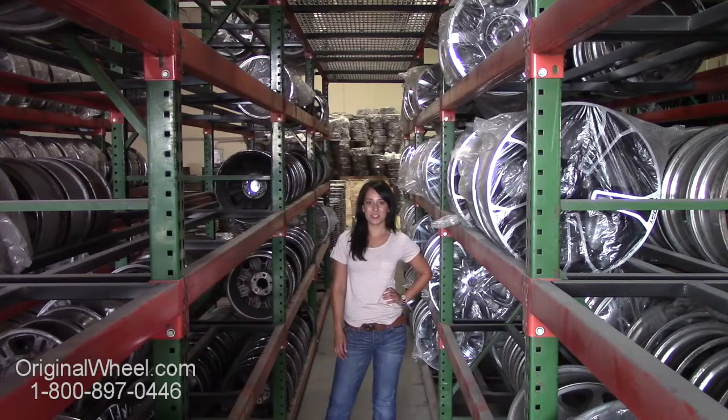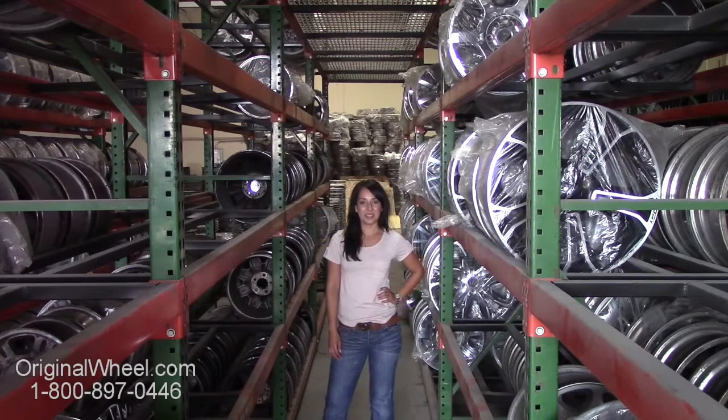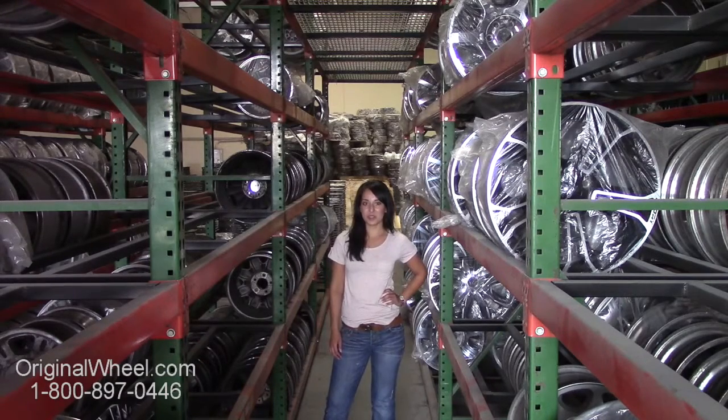Hi everyone and welcome to OriginalWheel.com. Are you in search of original Plymouth Prowler wheels? Well, you're in luck. Here at Original Wheel, we have a large inventory of used OEM wheels. All you have to do is click on the link in this video — it'll take you directly to the OriginalWheel.com website.